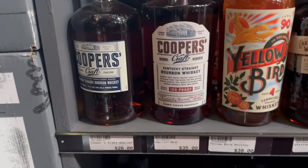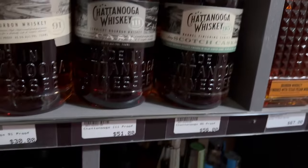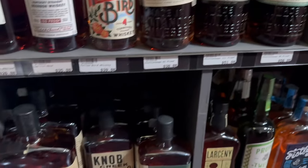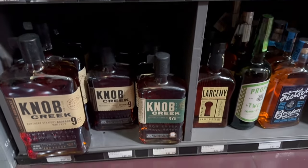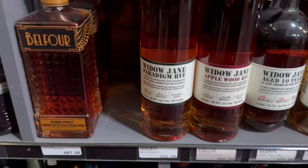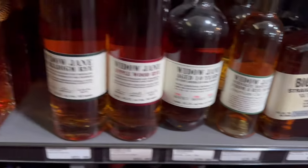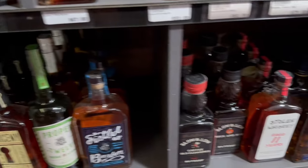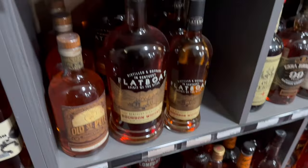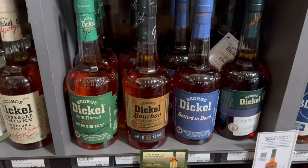Cooper's Craft. Yellow Bird — never heard of that. This I haven't seen in a lot of places since it came out, like maybe a year or two ago, so it's cool to see it there. Some Knob Creek. Here we got some Little Jane, something called Big House, some Belfort, Triple Crown. And, you know, everybody's favorite — The Duke. I think we got everything there.